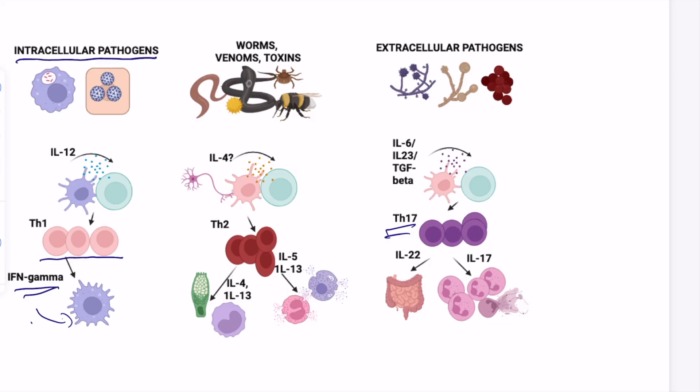The other types of T cells — which we won't touch on in detail today — are Th2 cells, aimed more at toxins, venoms, and worms, and Th17 cells, which are designed to deal with extracellular bacteria and fungi.